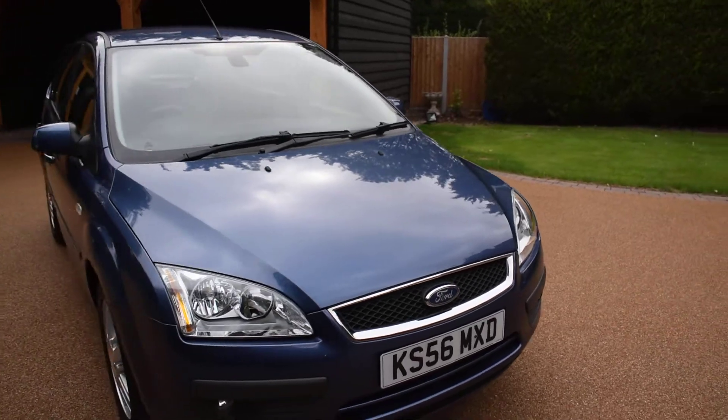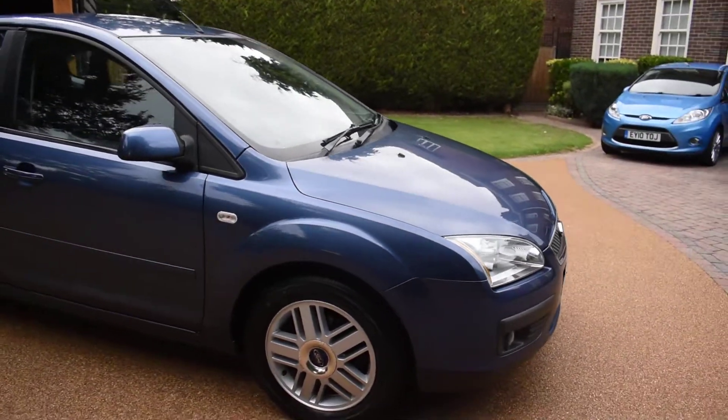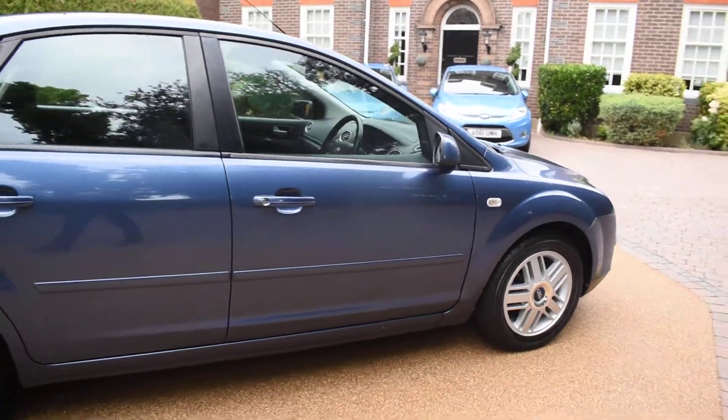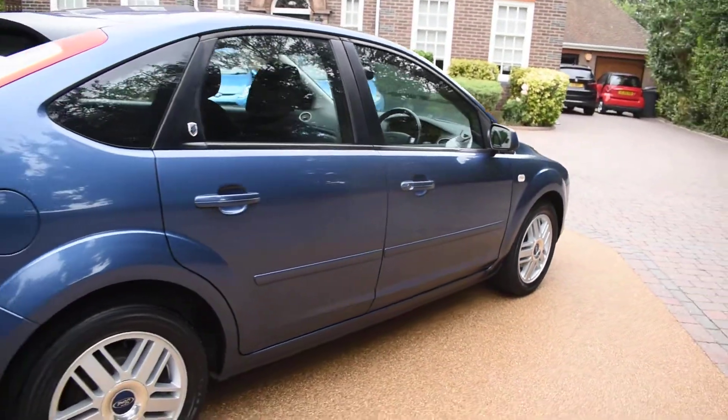It really is in nice condition — there's no bad damage to the bodywork at all, and the wheels are perfect. It's excellent value for money, and it comes with two keys and a full book pack.